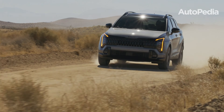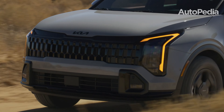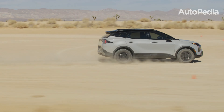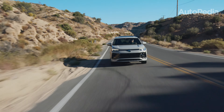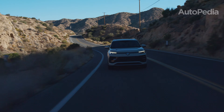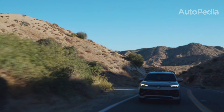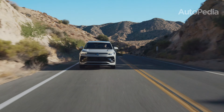Hello everyone and welcome to the Autopedia channel. Today we're putting two heavyweights in the compact SUV segment head-to-head: the 2025 Kia Sportage and the all-new 2025 Volkswagen Tiguan. Which of these stylish and tech-packed SUVs deserves your hard-earned cash? Stay with us as we break it all down, from design to performance, tech to value.